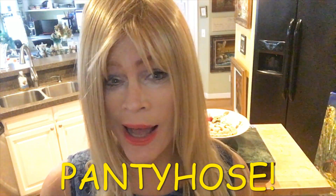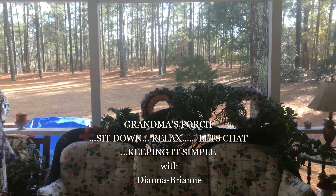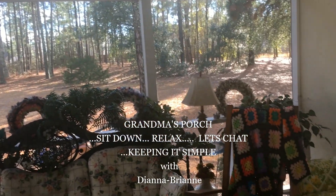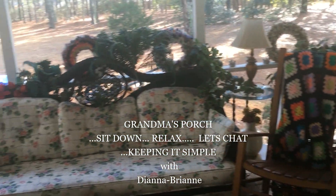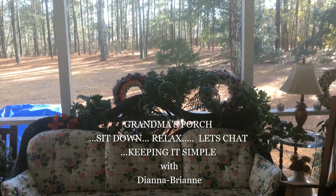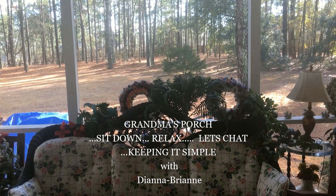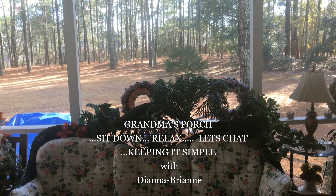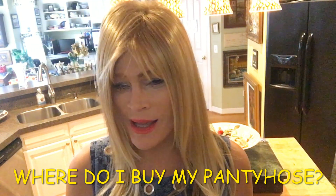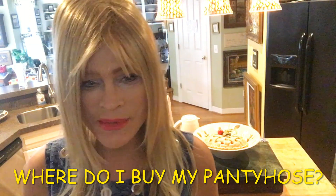Where do I buy my pantyhose and how do I buy my pantyhose for the least amount of money? Hello, y'all. I'm Diana Breanne.